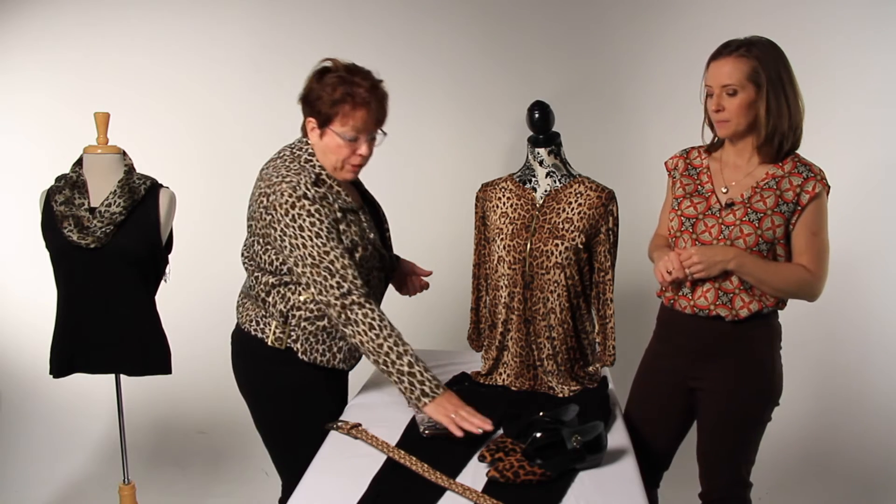If this is too much for you — because some people don't like prints, or they think animal print is too wild — then pick up an animal print accessory: a belt, a pair of shoes, a handbag or a clutch, or a scarf. That's a way to add animal print into your wardrobe without going with a big clothing piece.